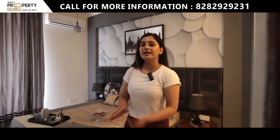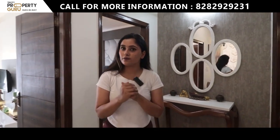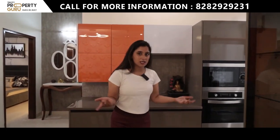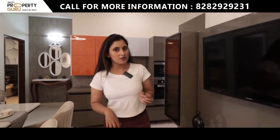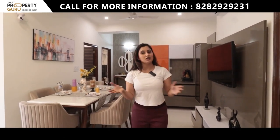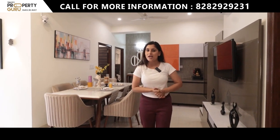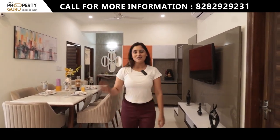So guys, with this our 2 plus 1 BHK apartment tour is complete. This apartment is located on the Karad Landra Highway in Sector 115. The full apartment layout offers different options — 2 plus 1, 2 BHK, 3 BHK, and 4 BHK — with lots of amenities. If you like this apartment and want to visit, you can see the contact on the screen and call us. Don't forget to subscribe to our channel — I'll see you in the next video, Tata Bye Bye!